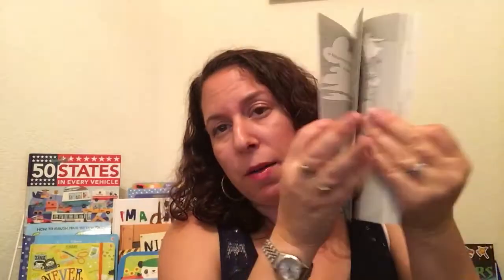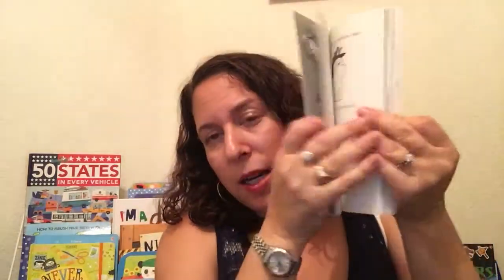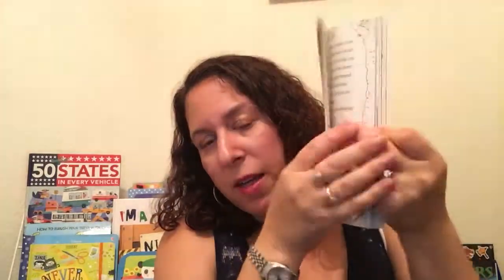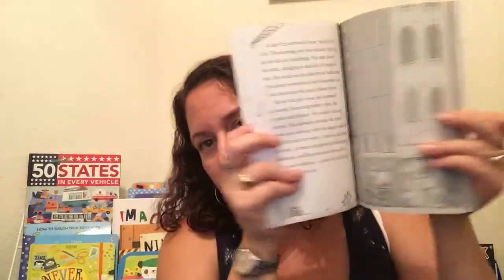If you have an animal lover, we have so many chapter book choices for you, so I'll just show you a few. The Fizz is a series about police dogs. There's four different books and each one is a different adventure. This is for about one step above beginner level.